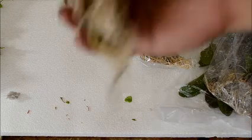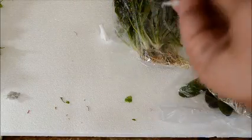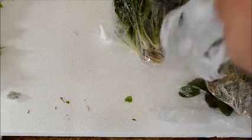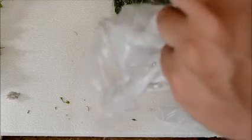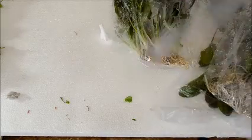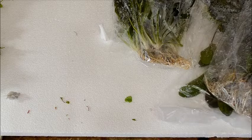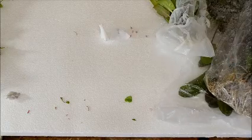We got some Cryptocoryne pontederiifolia. These are cool — I've kept them for a few years now off and on. They're just like other crypts in that they don't grow super fast, but they have a nice spade shape to them and they stay this size; they don't get much bigger than that. That's a real cool plus.